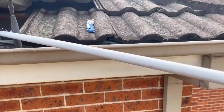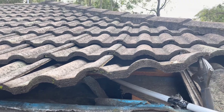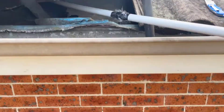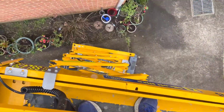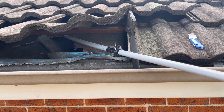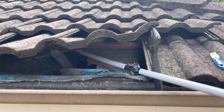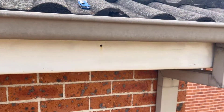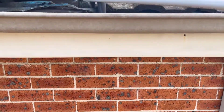We're out here on a job today in Bankstown putting in a new HFC cable. This is actually the third time I've been here. As you can see, it's pretty high up. The first time I came out we tried to work out how to get the cable to where it needed to go, but my ladder could only get up to about here — it stopped down there, so it was too dangerous.